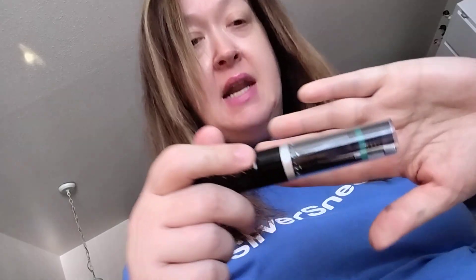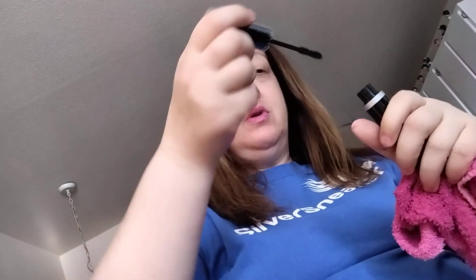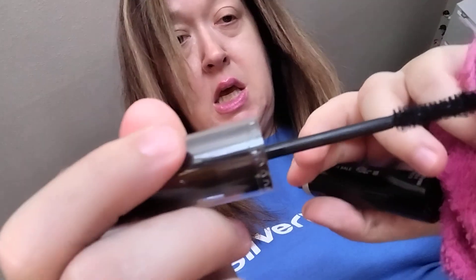This one has the Good Vibes Mascara in black by Tristique. This is one that I got in a subscription box and it has like the eyelash curler. This is old, so I know I'm not going to keep it. Your applicator is pretty tiny. Like I said, this is old, so we're going to get rid of this one too.